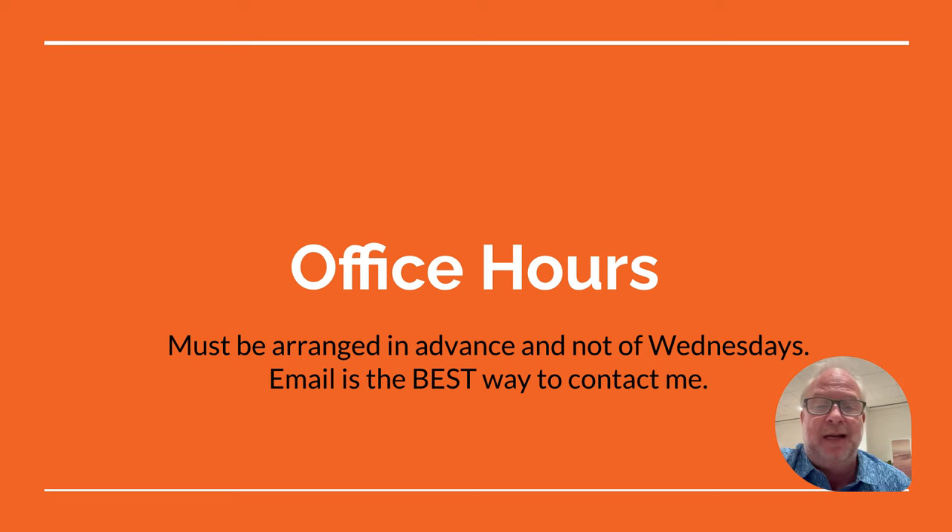For office hours: if you ever get stuck, come see us in class. If you need more time, we'd love to help you after school — just send us an email in advance. Wednesdays we're not available because we're in staff meetings with the principal. That is your introduction to Exploring Technology class, and we cannot wait to see what you build this semester. It should be very, very good. Congratulations, and good luck!